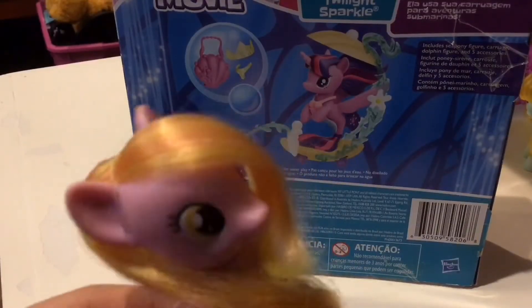Twilight Sparkle — she rides her royal carriage on undersea adventures. I'm just gonna read it in English. I'm back now, I had to cut out some of the other part. Look at that cute little dolphin, it's so cute — cuteness overload! Now let's look at her accessories.